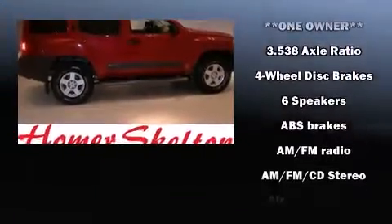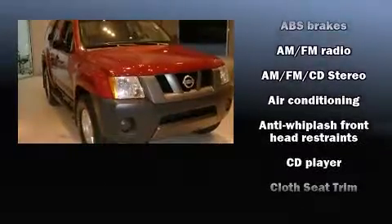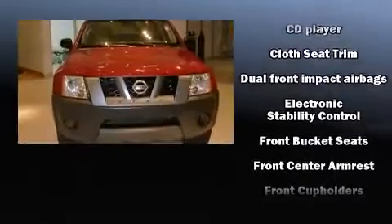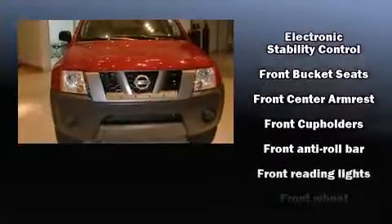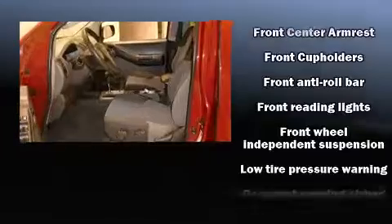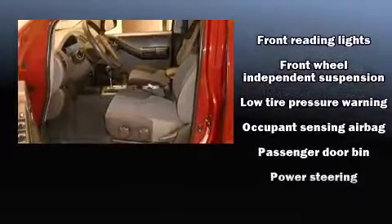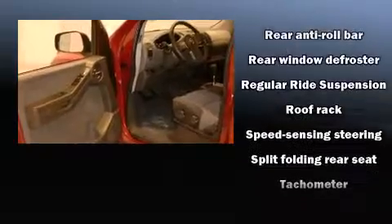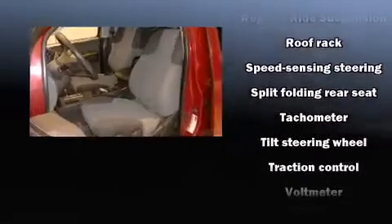Nissan also prioritized safety and security by including dual front impact airbags with occupant sensing airbag, traction control, anti-whiplash front head restraint, a security system, and four-wheel disc brakes with ABS. With electronic stability control supplementing mechanical systems, you'll maintain precise command of the roadway.